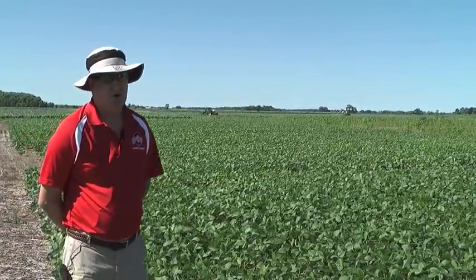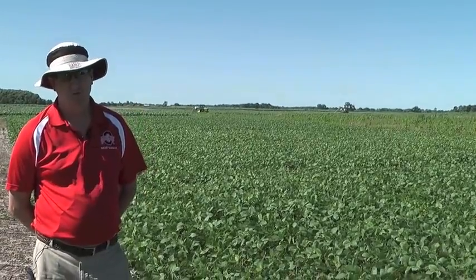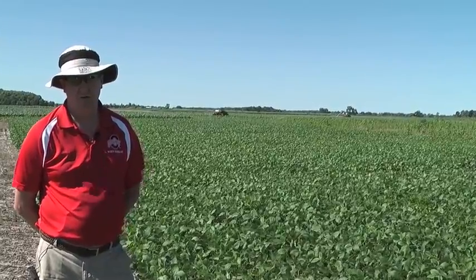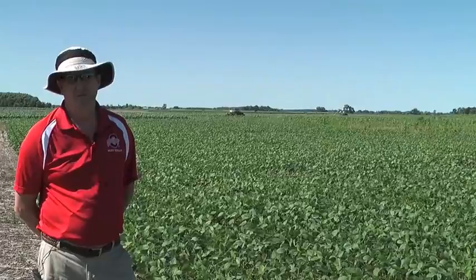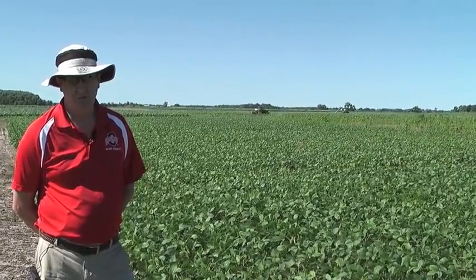A couple of things we do know about marestail: one is that you have to get effective burndown in the spring, you have to start weed-free, make sure when soybeans come out of the ground there are no marestail there. And then we know we need residual control because marestail has been emerging in soybeans even into mid to late June, and those plants that emerged before the soybean canopy can still cause problems.